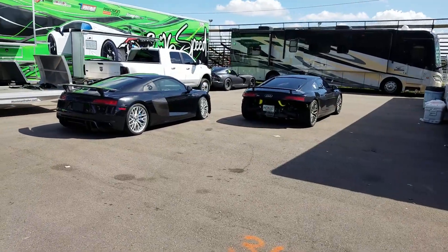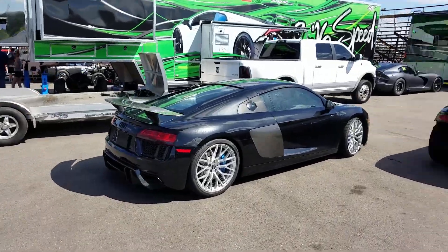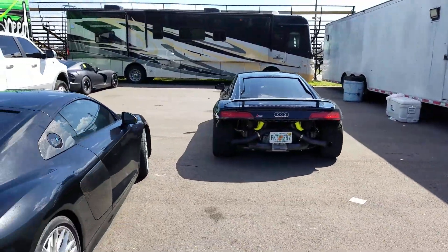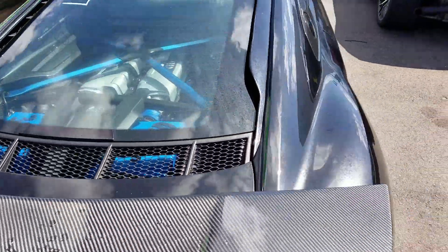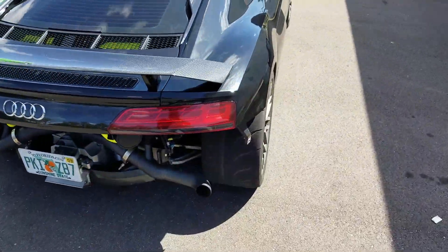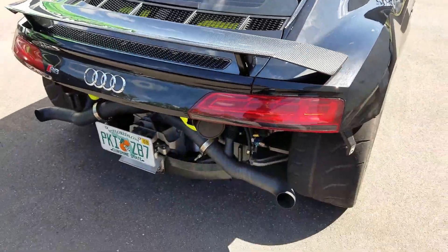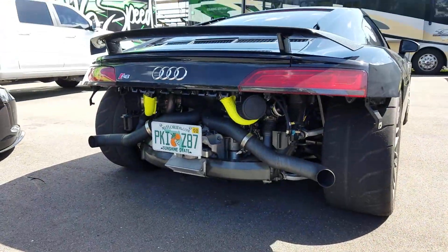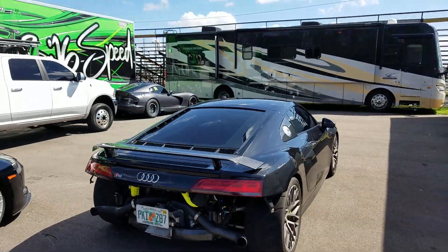Check out these two R8s. That's a V10, I think this one's the V10 — that one's a V8, I think, as well. This is the V10 version, yep. And this one is twin turbocharged — I'm guessing it's a V8, I can't really see in there. Hard to see, but take a look at that. These cars are all fun guys.